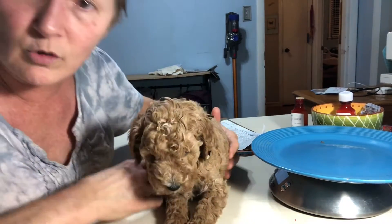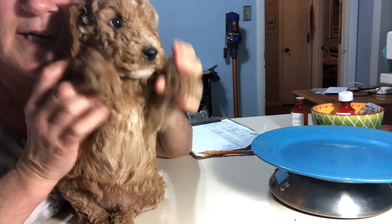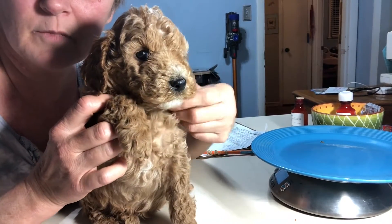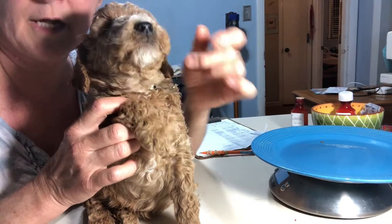This is our gorgeous, magnificent, Lord have mercy, blue boy. Look at that package. Look at these curls — he's covered in them. Has a little goatee. He has this adorable little powdered donut whole circle thing happening here.